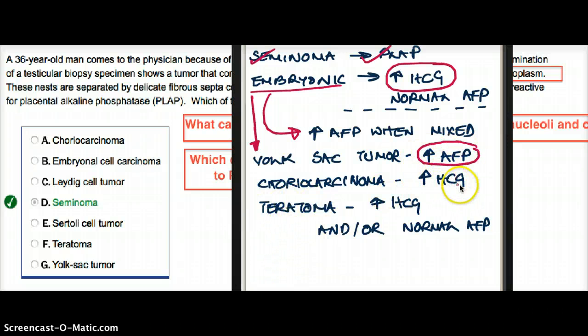Choriocarcinoma — that's the obvious one — is going to have increased HCG. Teratoma is also going to have increased HCG and/or normal AFP. So to summarize: HCG is found in embryonal carcinoma, choriocarcinoma, and teratoma. AFP is primarily found in yolk sac tumor, or if yolk sac tumor is combined with embryonal carcinoma. And seminoma is going to show PLAP.